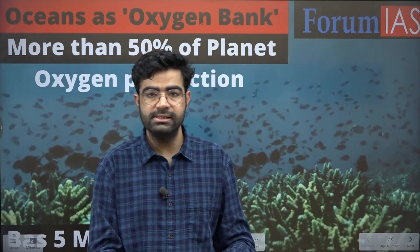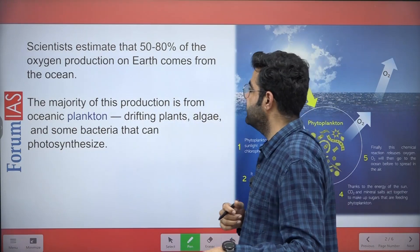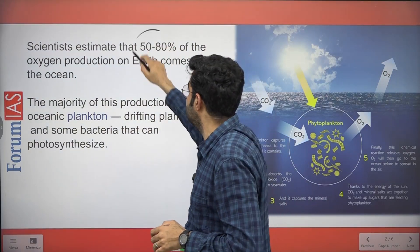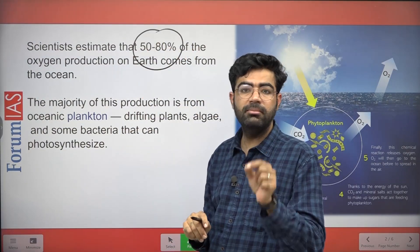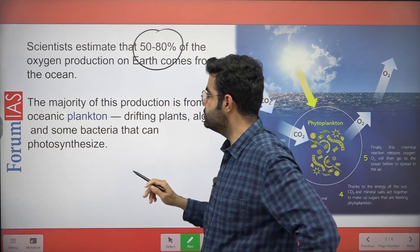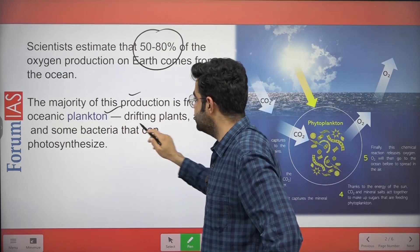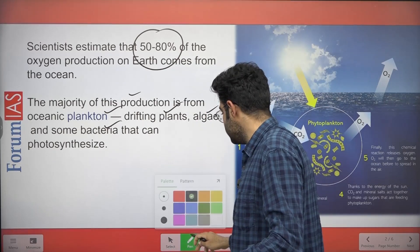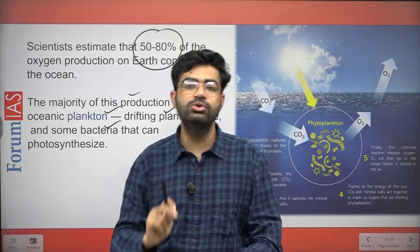Hello everyone, this is Prem Sodani with the next round of our five-minute series. In this session we are going to discuss a very important study by the National Oceanic Services of the USA — specifically how oceans work as an oxygen bank. According to this study, 50 to 80 percent of our planet's oxygen demand is being met by the oceans. Planktons, drifting plants, algae, and certain bacteria that perform photosynthesis are responsible for this ocean oxygen production.